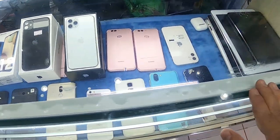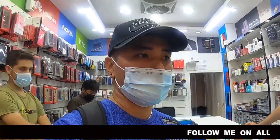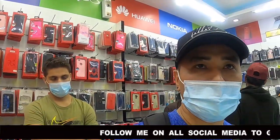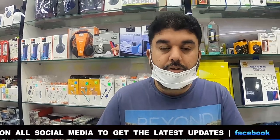These are the phones available here. Right now Mr. Khalid will tell the price of Apple and Android phones — Samsung and others. They have so many phones available here, and you will get a warranty as well. Now he will say something about the phones.